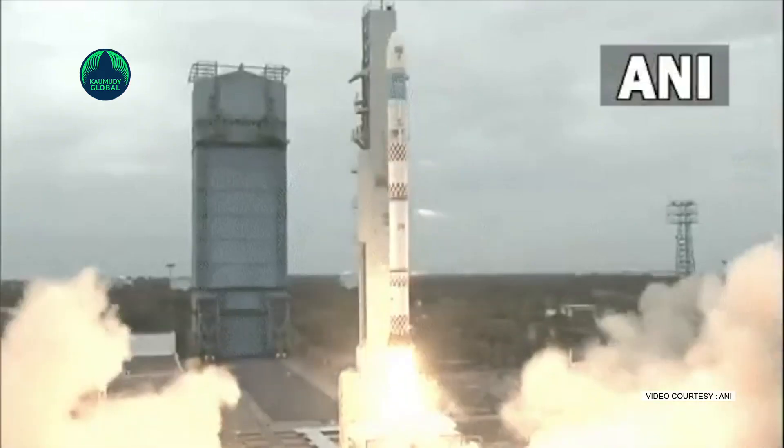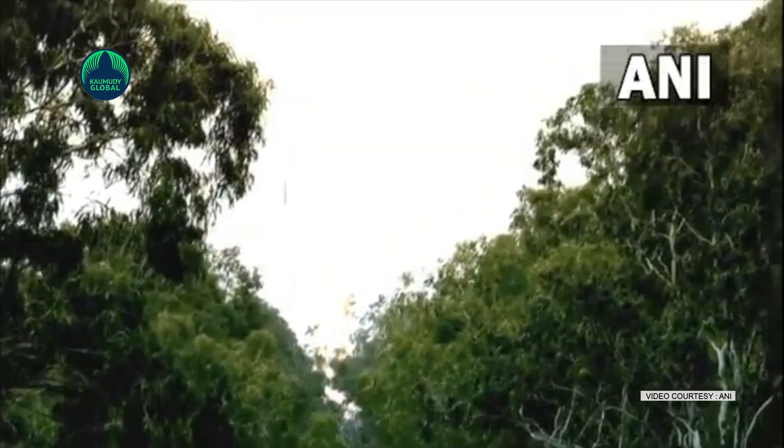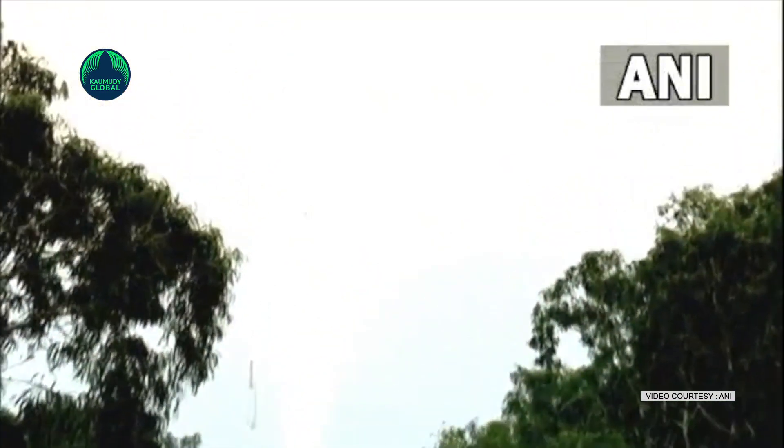The failure of the test mission of the SSLV-D1 rocket, developed by ISRO to launch small satellites at low cost and make commercial profit, is due to an error in the commands in the computer program. ISRO is trying to resolve this issue.